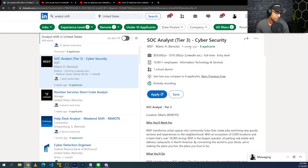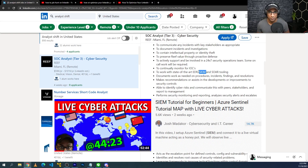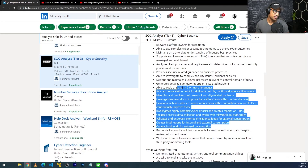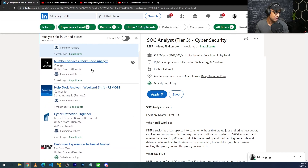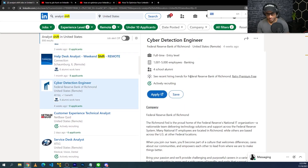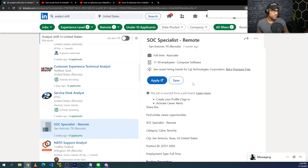There are so many jobs here. SOC analyst tier three, remote — this seems more mid-level, but it's associate level, not too bad. SIEM and SOAR training — I have a video that dives into the initial setup and use of SIEM, which will give you experience to put on your resume matching a lot of job descriptions like this. Only eight applicants. Help desk analyst, weekend shift, remote — eight applicants. This one has zero applicants. Service desk analyst, SOC specialist, remote, zero applicants — it looks pretty decent. There are a lot of shift work jobs and I feel like you'll have a pretty decent chance to get an interview and potentially get hired.